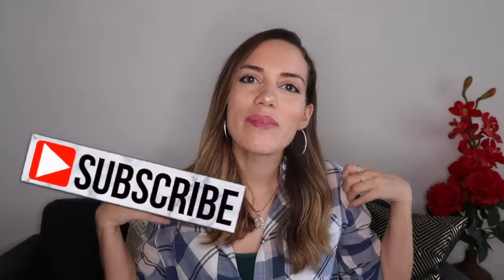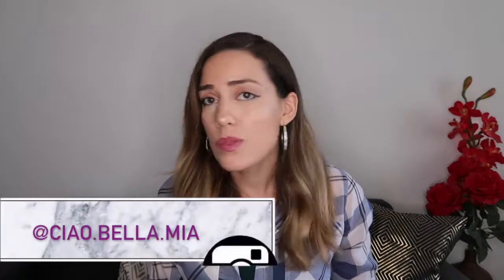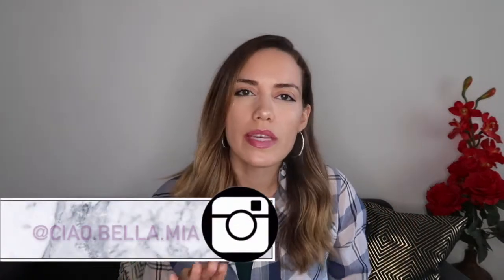Hey guys, welcome to my channel. My name is Debra and I hope you guys enjoy the video this week. I wanted to give you guys a couple of tips on things that every girl should have in her closet — basic things that, no matter what else you have in your closet, will just add to your look and add to your overall style.